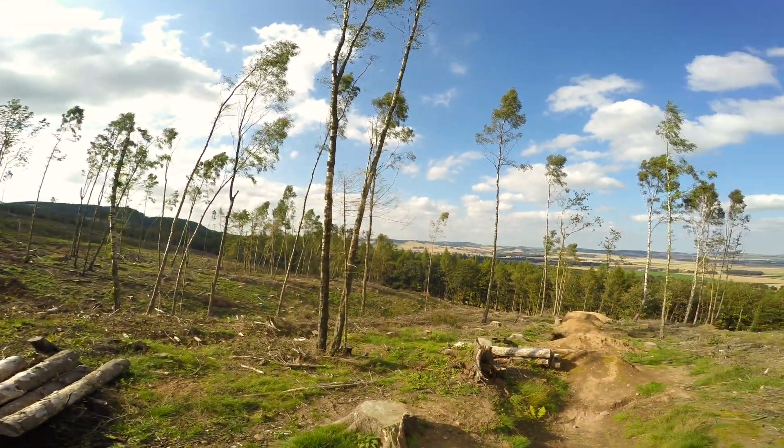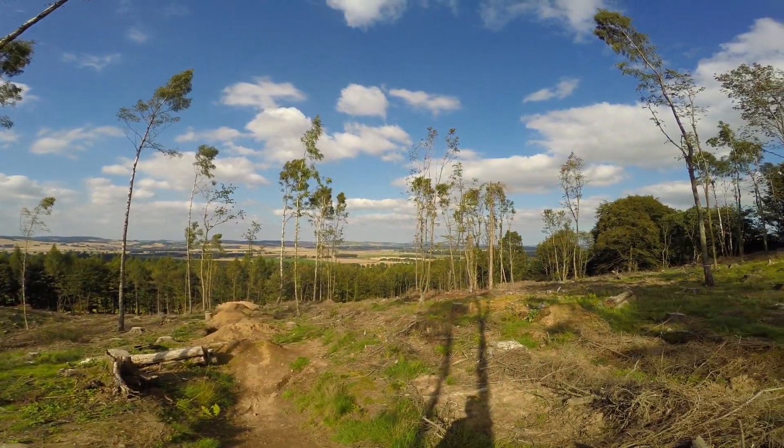Look at that view. How nice is that? How cool is this?